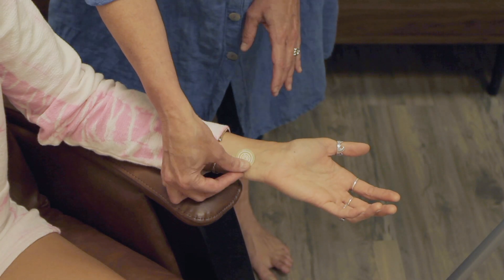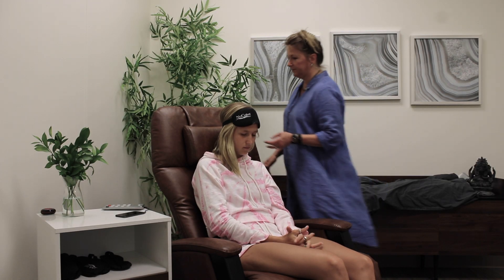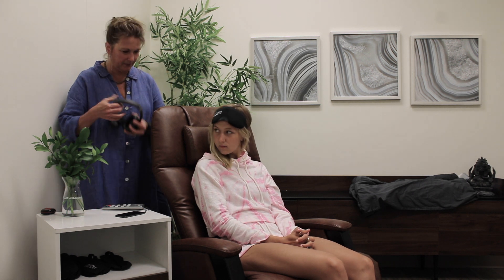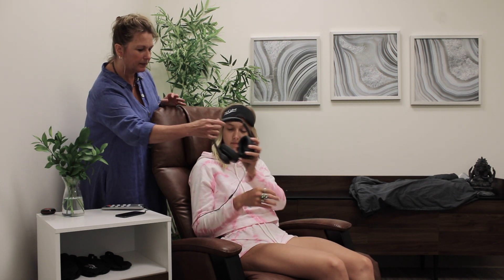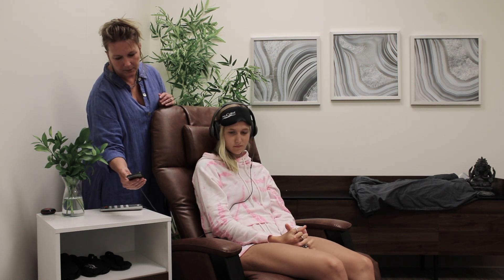NuCalm is a biohack of sorts that takes you to a very deep state of relaxation very quickly. The NuCalm Bio-Signaling Processing Disc is placed on the Pyrocardium 6 pressure point. This slows the production of cortisol and adrenaline in the body, effectively delivering you a systemic martini and activating the parasympathetic nervous system.